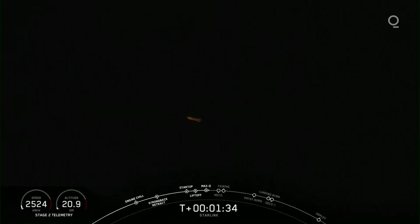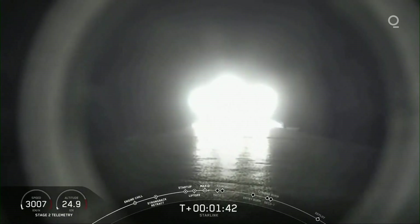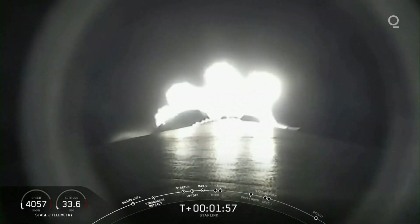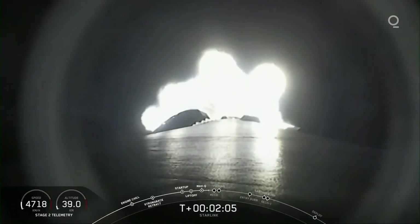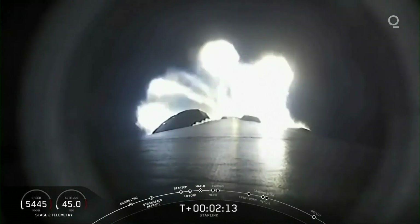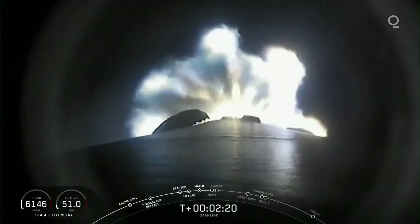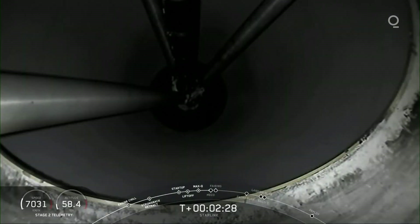Falcon 9 continuing to speed up. We're about a minute away from three events. First is main engine cutoff, or MECO — that's where we'll shut off those nine Merlin 1D engines. You can actually see the plume expanding on your camera. Then stage separation, where the first and second stages will separate. The first stage will continue on a parabolic arc back to the drone ship, while the second stage continues on to the third event: second engine start number one. We just heard the callout for MVAC chill-in beginning — we'll ignite the Merlin vacuum engine to propel the second stage along with the Starlink satellites into an elliptical orbit, chilling those turbo pumps with liquid oxygen to get them ready for ignition.